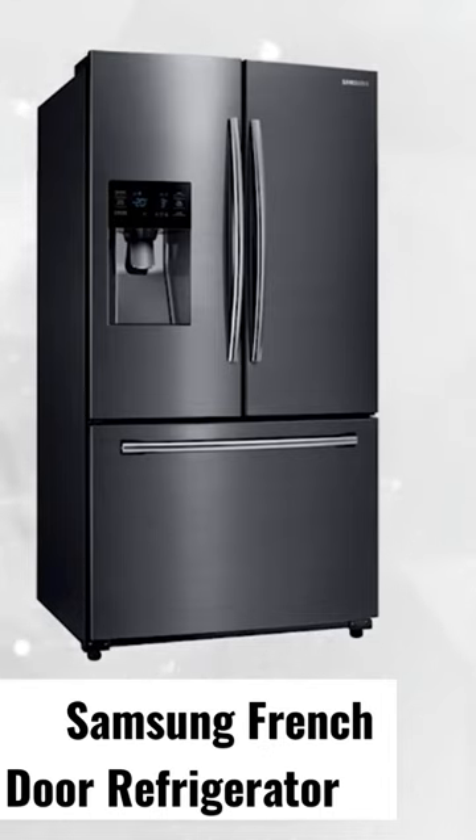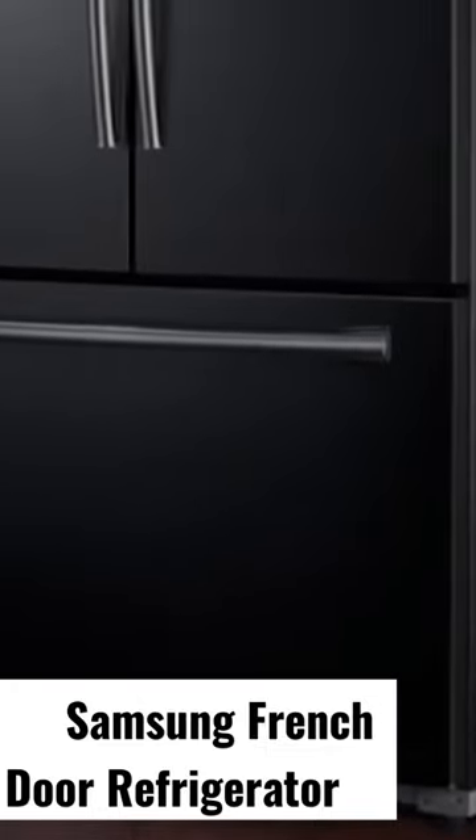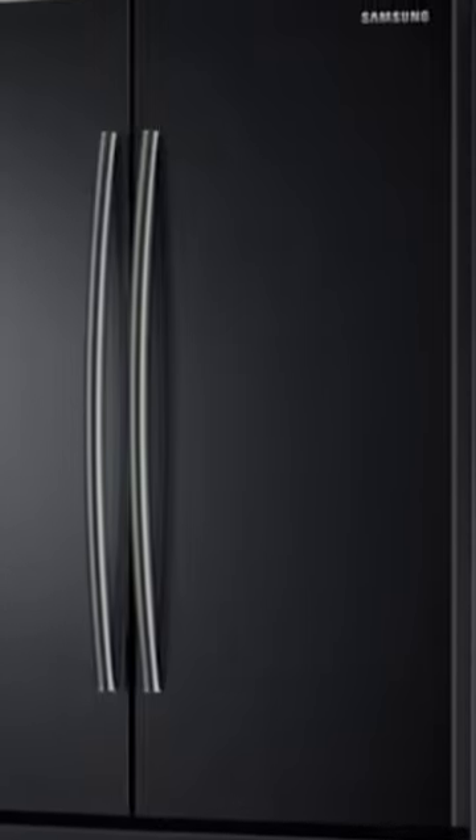It features a twin cooling plus system that cools the fridge and the freezer compartment separately. The innovative individual care mechanism keeps the food fresh while preventing odor. It also ensures optimal humidity so that perishable foods stay at their peak condition for longer.